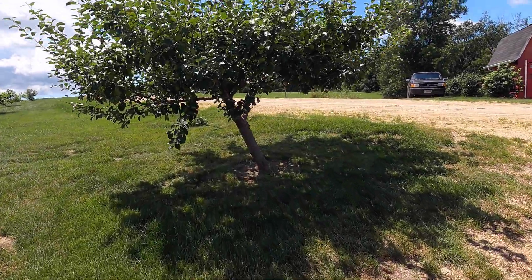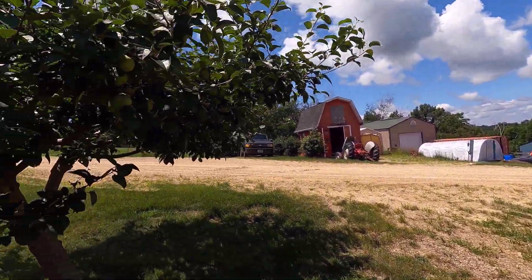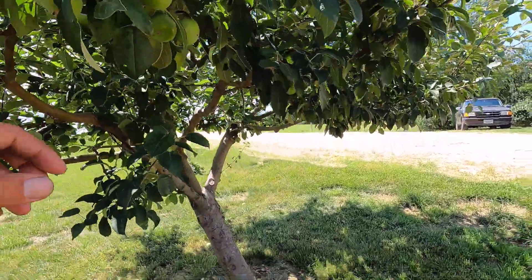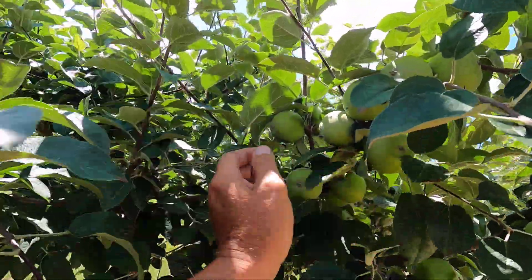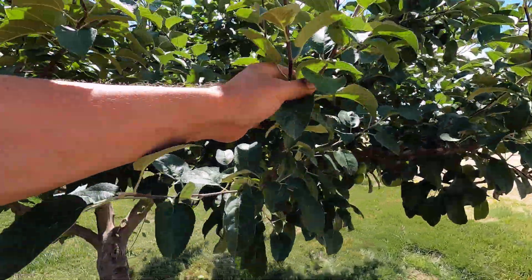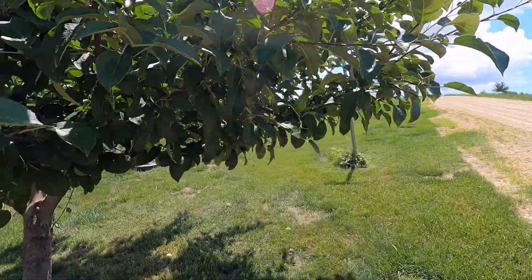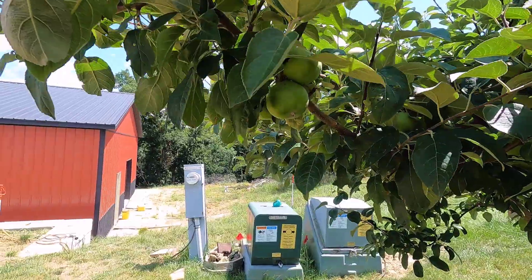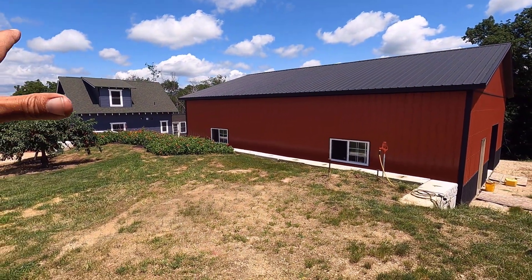And the last thing — which is kind of in the orchard, but kind of out of the orchard — this is a semi-dwarf Macintosh, and this is just a wonderful tree. It has tons of healthy fruit basically every year, and Natalie really likes these Macintosh apples. So this is definitely going to stay, but it's not technically in the orchard.